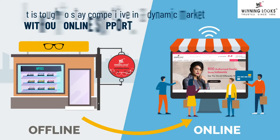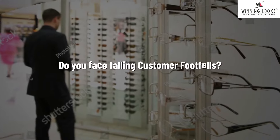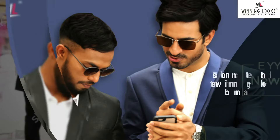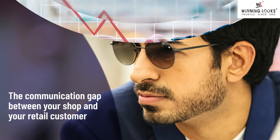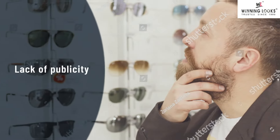It is tough to stay competitive in a dynamic market without online support. Do you face falling customer footfalls? The reasons could be many: disconnect with the brand, the communication gap, trust deficit, or lack of publicity.